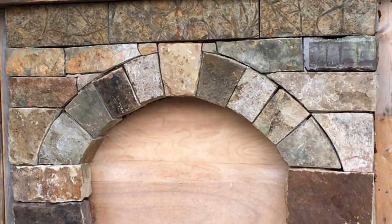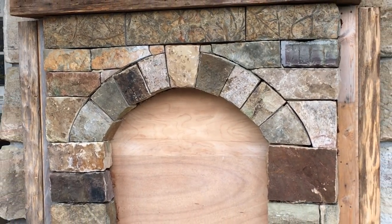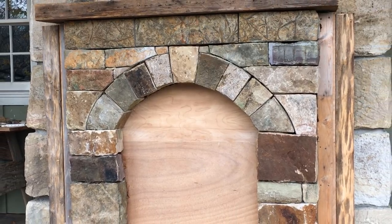The fireplace behind me I've actually built and taken down a total of seven times before it finally had its permanent location in this home. The stones I used to build this fireplace cost me less than a hundred dollars — most of them were rejects from other projects, though I did buy three or four of them at my local stone yard.